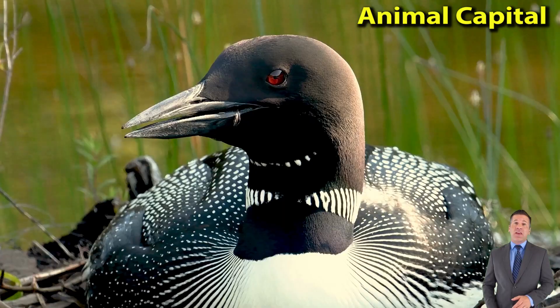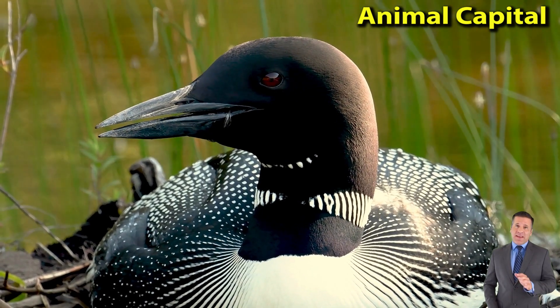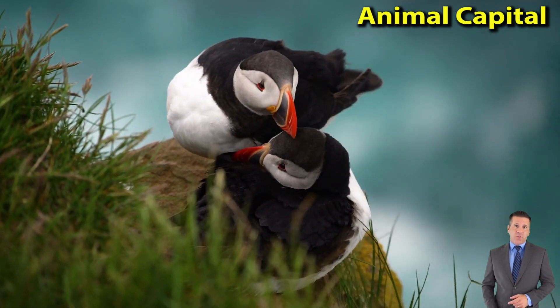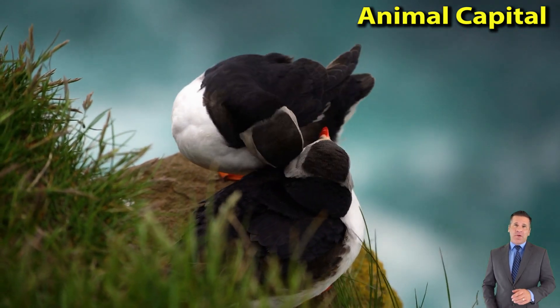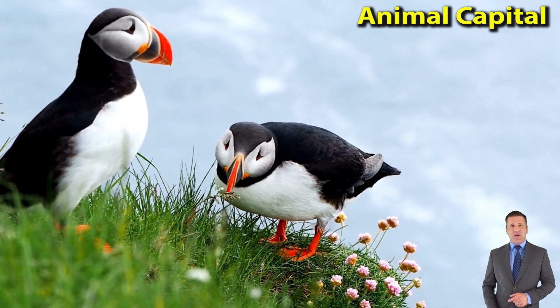The tiger is a carnivorous animal. It preys on animals like the different species of deer, wild buffaloes, goats, and boar that also inhabit the forest. There are different subspecies of the tiger, such as the Royal Bengal Tiger, Sumatran Tiger, and Siberian Tiger.